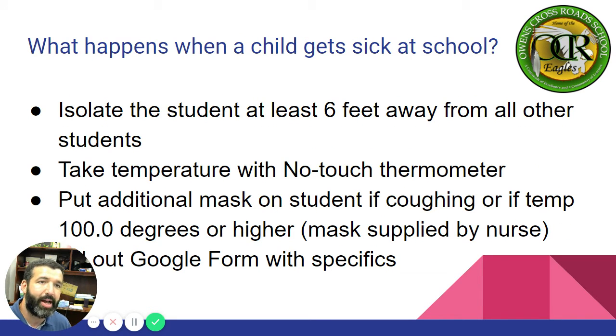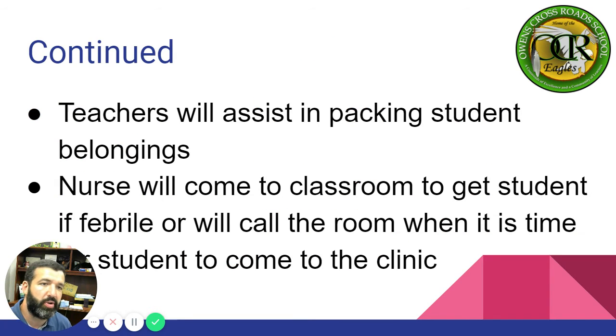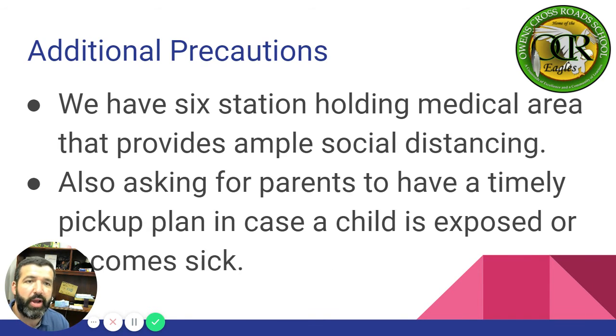What happens when a child gets sick at school? We're going to isolate the student six feet away from all other students, take temperature with a no-touch thermometer, and put an additional mask on students if coughing or if temp is 100 degrees or higher. Teachers will assist in packing student belongings. The nurse will come to the classroom to get the student if they have a fever, or will call the room when it is time for a student to come to the clinic. We will have a six-station holding medical area that provides ample social distancing.